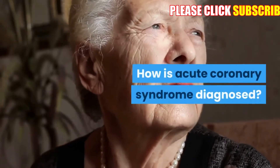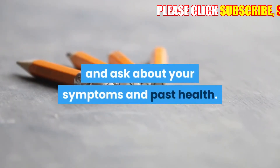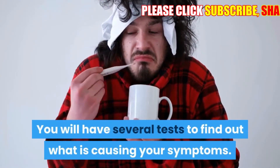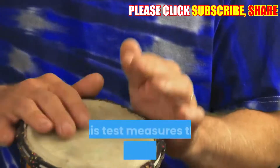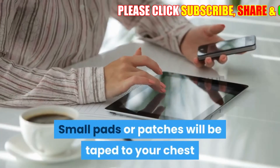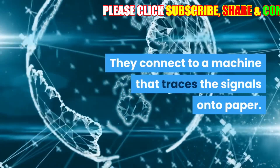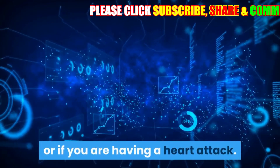How is acute coronary syndrome diagnosed? A doctor will give you a physical exam and ask about your symptoms, past health, and family health. You will have several tests. An electrocardiogram can show whether you have angina or have had a heart attack. This test measures the electrical signals that control your heart's rhythm. Small pads or patches are taped to your chest and other areas, connecting to a machine that traces the signals onto paper. The doctor will look for certain changes on the graph to see if your heart is not getting enough blood or if you are having a heart attack.